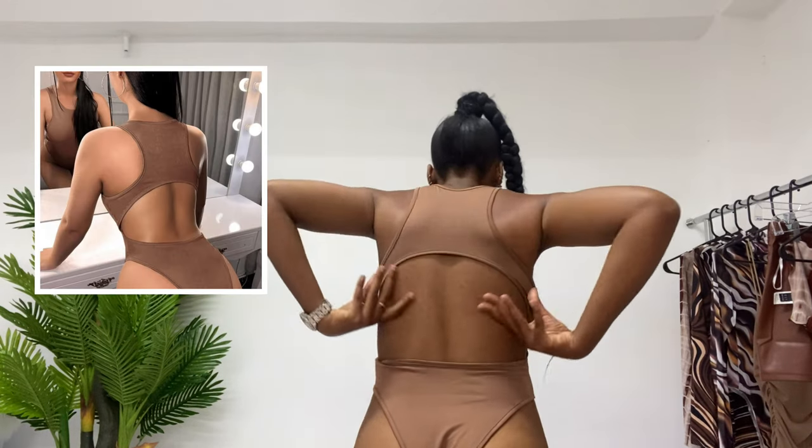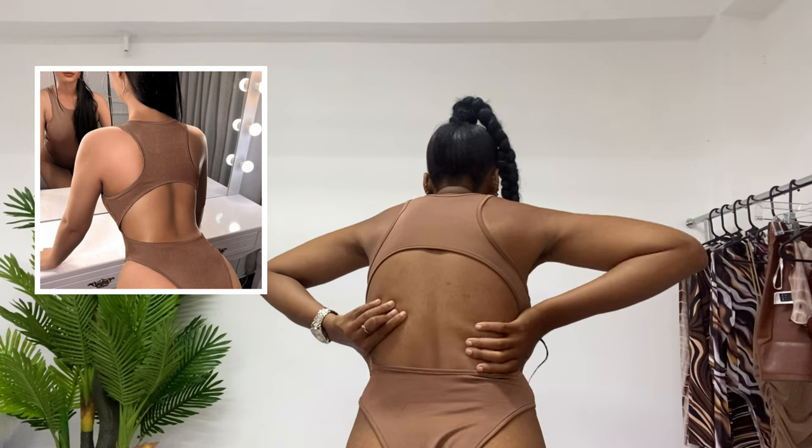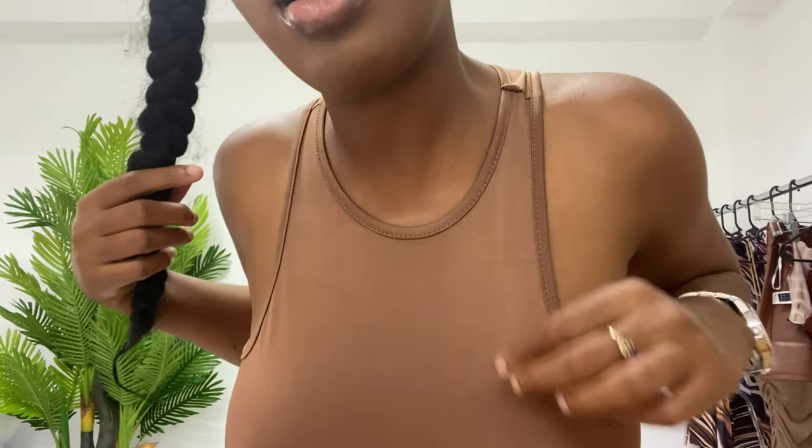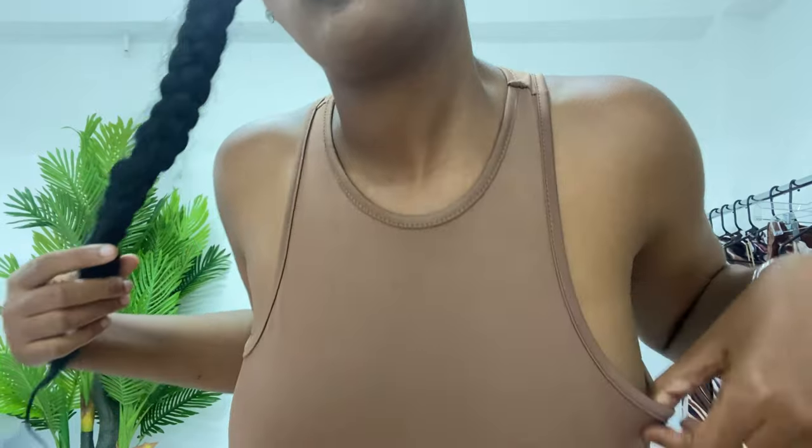So there is a cut — a detail in the back here, like an open back. This was literally probably $5 or $6. And the material, guys, look at this. This material is amazing. I promise you, I am going to get some more of these.